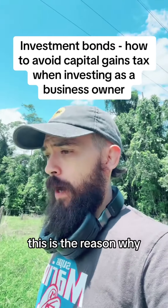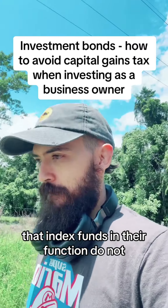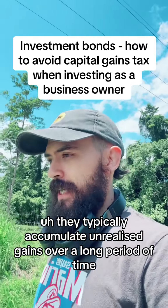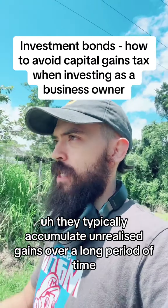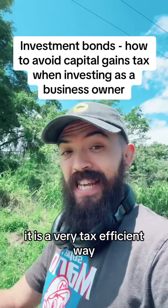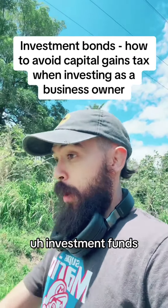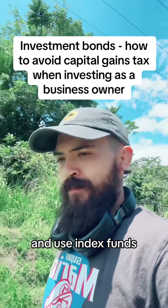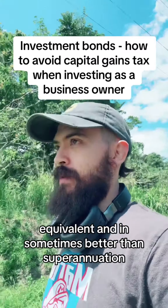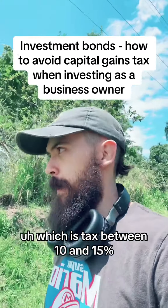This is why we're big believers in index funds. Index funds don't realize gains — they typically accumulate unrealized gains over a long period because they don't turn over the portfolio. For that reason it is very tax efficient, and for many of our clients who use investment bonds with index funds, their taxation can in some cases be equivalent to — and sometimes better than — superannuation, which is taxed at between 10 and 15 percent.